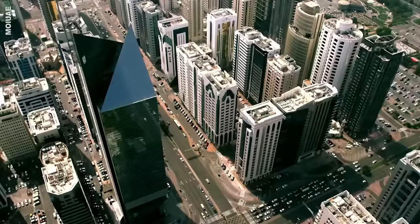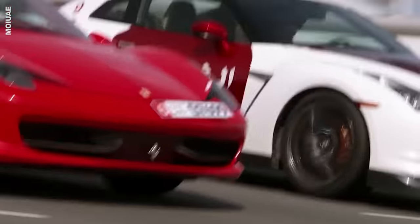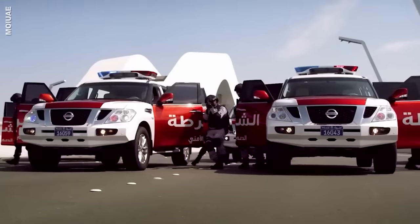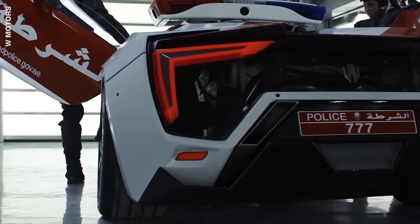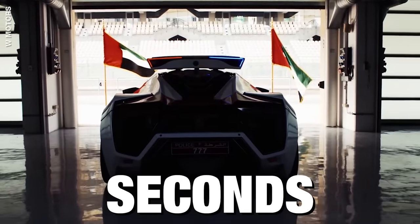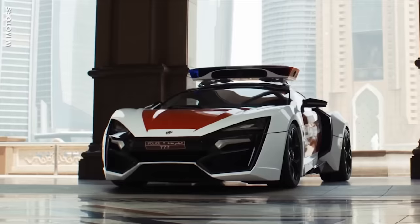The Abu Dhabi police force is equally impressive, with cars like the Rolls-Royce Phantom and the Nissan GT-R. Then there's the Lycan Hypersport — this 740-horsepower beast has a 3.7-litre twin-turbo flat-six engine. It goes from 0 to 100 km/h in 2.8 seconds and tops out at 395 km/h. If you're on the run and get caught by one of these, it'll be the coolest ride to the police station.